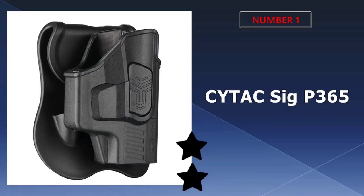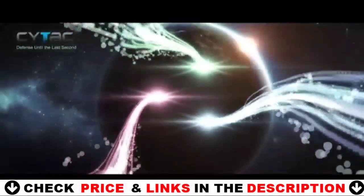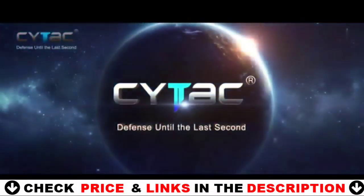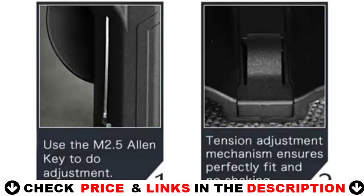Our number one pick is the Cytec SIG P365 holster. The OWB index finger released waistband carry holster provides a lot of security and comfort, making it very appealing for a variety of reasons. With a removable belt clip that can be adjusted, the holster is quick and easy to put on and take off.